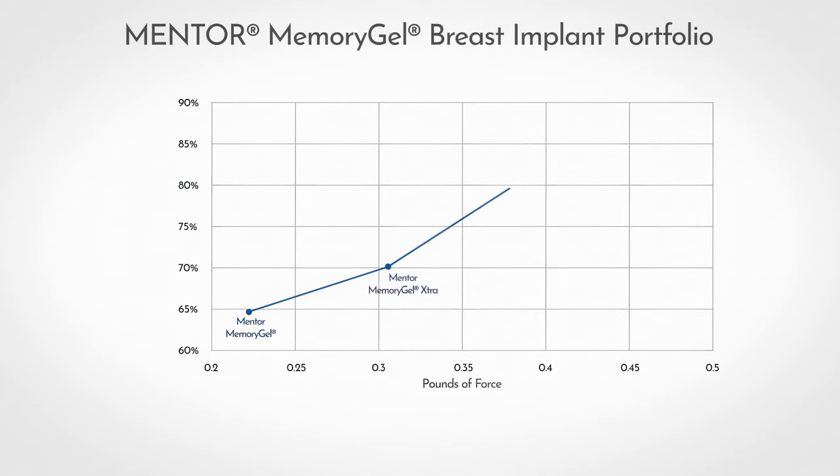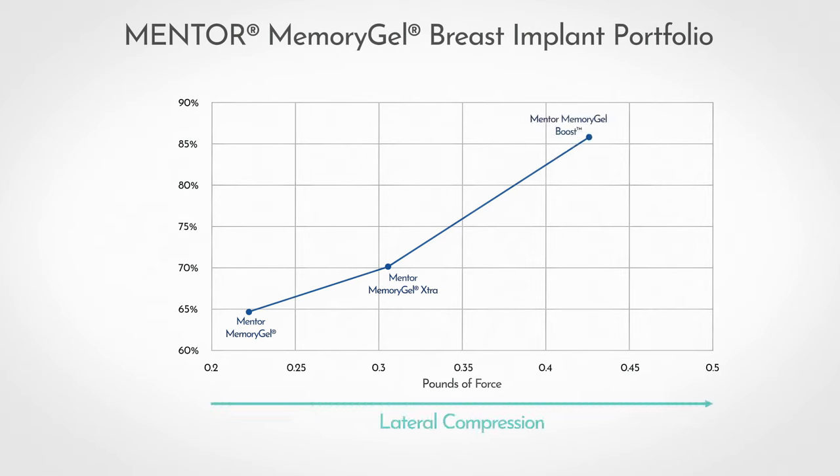The data from these tests were graphed to illustrate the balance of form stability and softness across the Memory Gel portfolio, with results seen here. The x-axis represents the results from lateral compression or softness, with the y-axis indicating the percent upper pole volume retention or form stability.